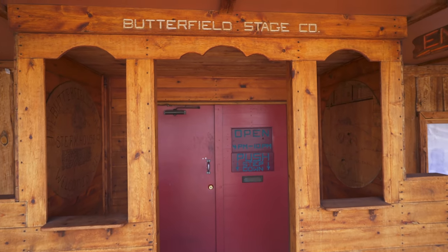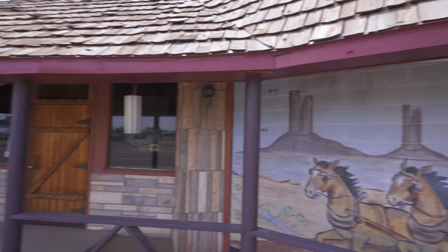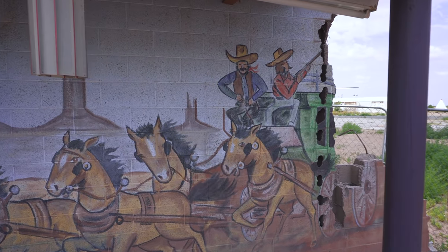Look at this place — you've got the stagecoach entrance right here, the wooden sidewalk, mid-century lighting fixtures, and then the grand finale: hand-painted murals. I love hand-painted stuff.